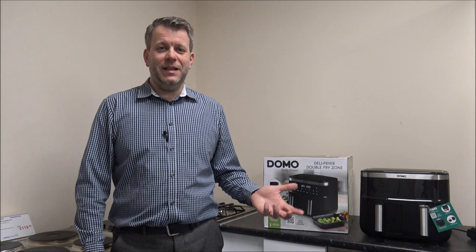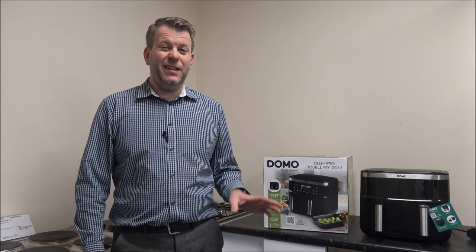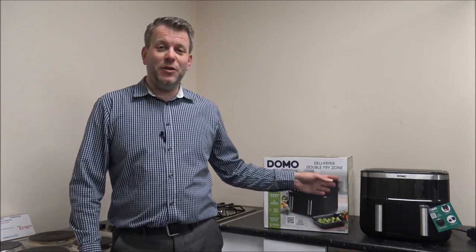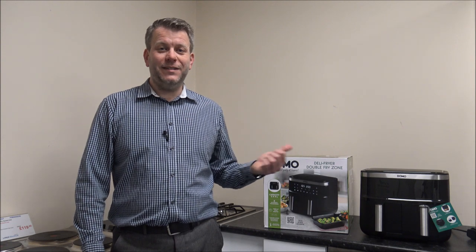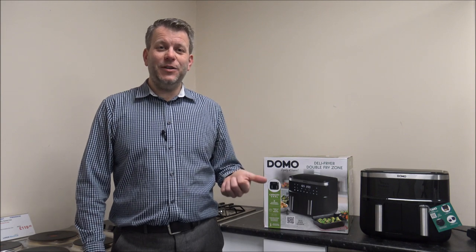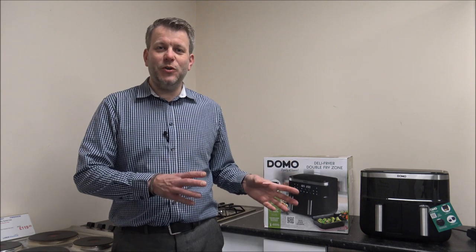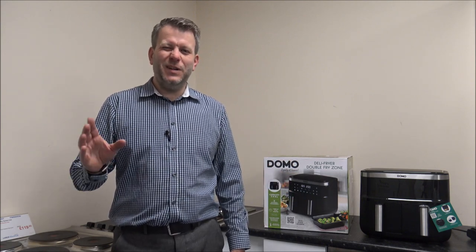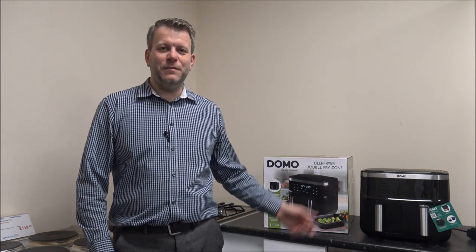Now at the moment here in the UK, air fryers are huge in the market. There's so much demand for them and very little stock, which is why we're really glad to get the Domo into our store. We've only had it in a couple of days and it's selling really well. This is mainly because the cost of electricity in the UK is sky high, so people are looking at cheaper ways of cooking rather than turning the oven on all the time. That's really where air fryers come into their own, like this model.